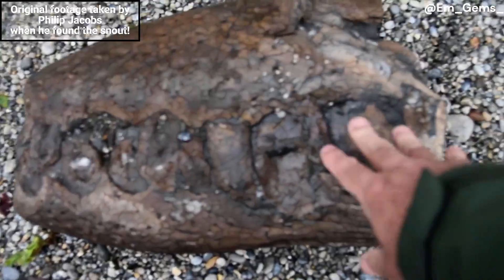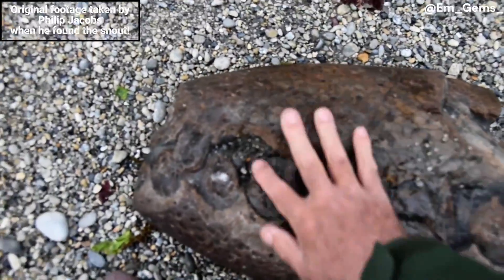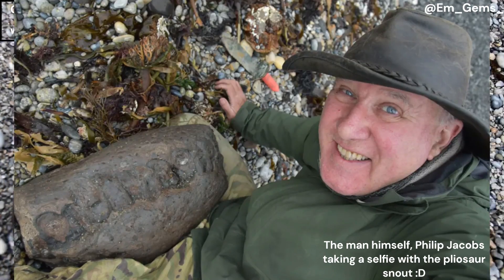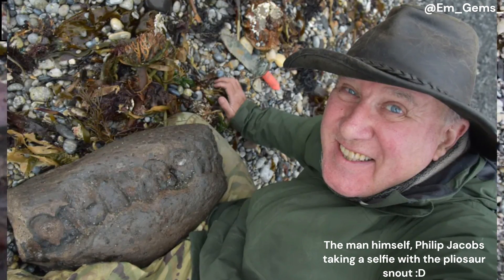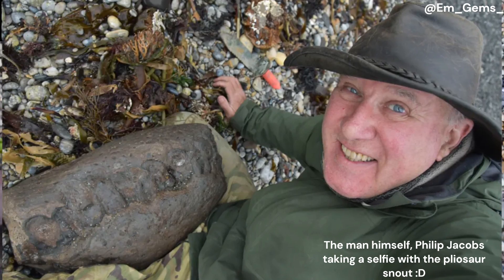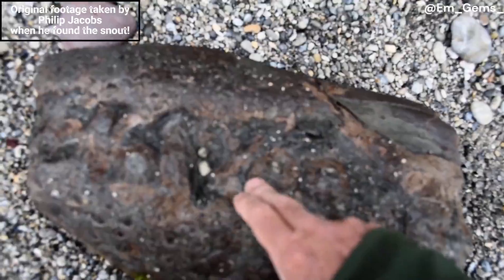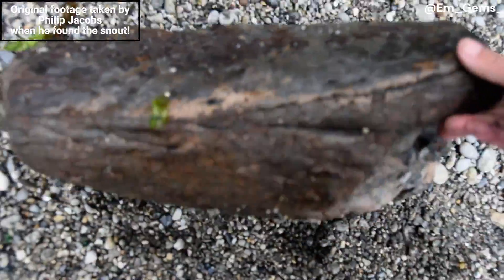Even this end bit of the snout weighs a ton — he couldn't believe it. So he did the right thing: he got it out of the waterline, buried it in the upper part of the beach, marked where it was, and then got in contact with Dr. Steve Etches, who runs this beautiful Etches Collection here in Kimmeridge.